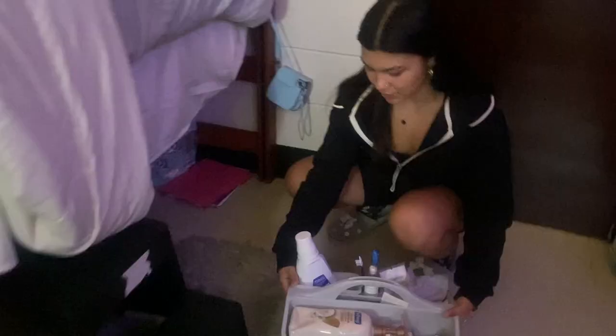Underneath my bed is where I keep my shower caddy with my personal belongings, and of course I also have a shower caddy to do my dishes.